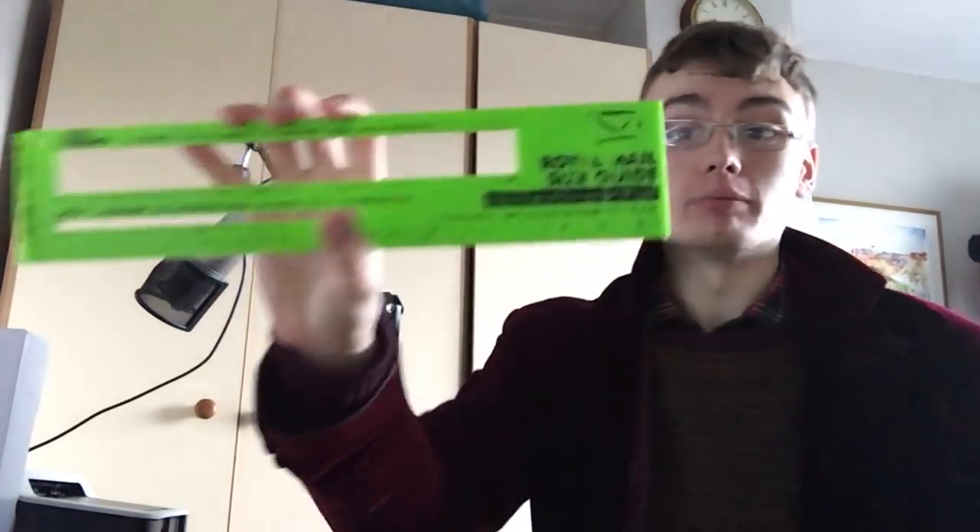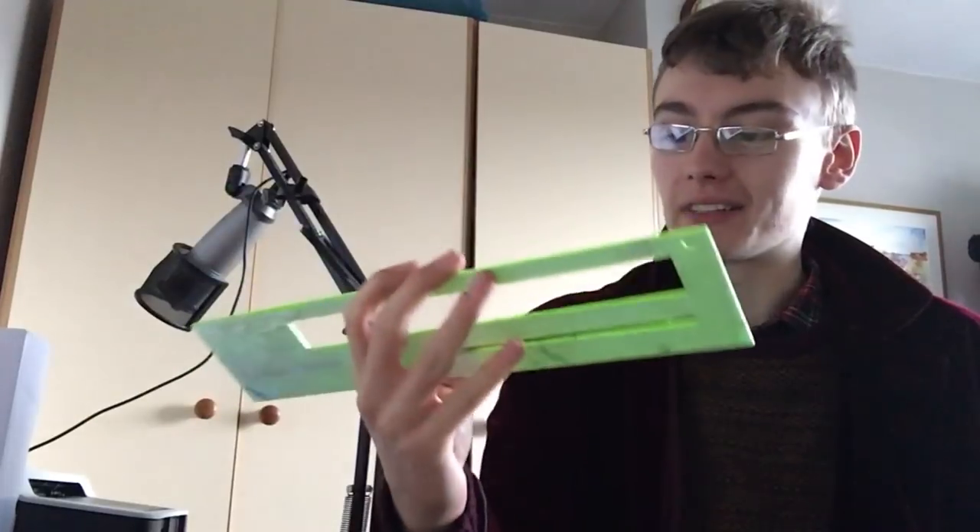I'm done with the packaging and the labelling now, which is a good start to the day. I wanted to show you this, which is my old - well, it's actually my current Royal Mail size guide.